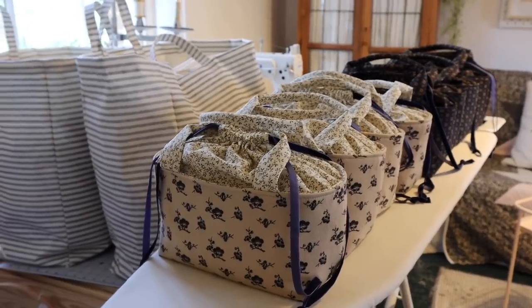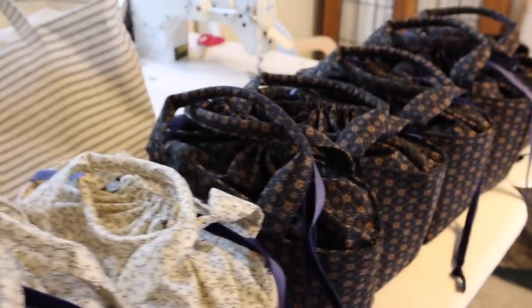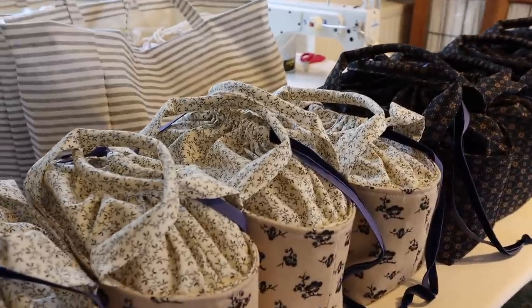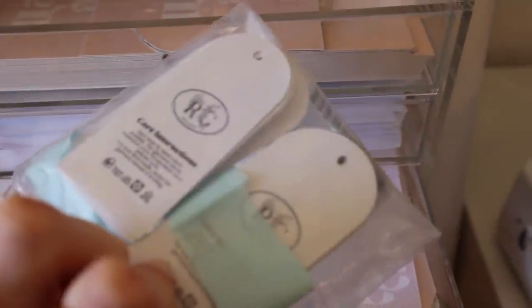Here are all of my new bags lined up, ready to be shipped off to you guys. I made quite a limited number of these just because I wasn't sure how they'd sell. I love this super dark navy one. Now I'm going to add my little labels.